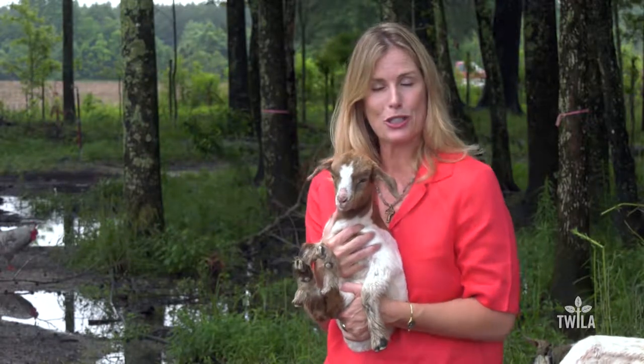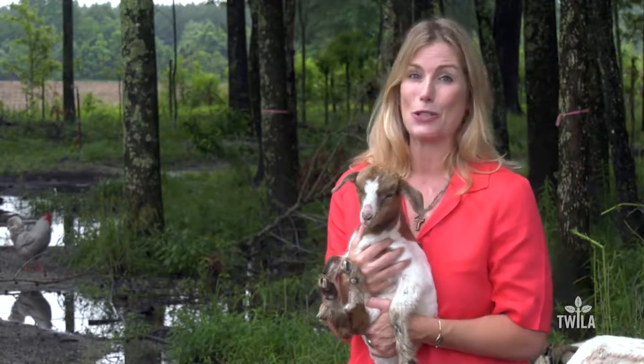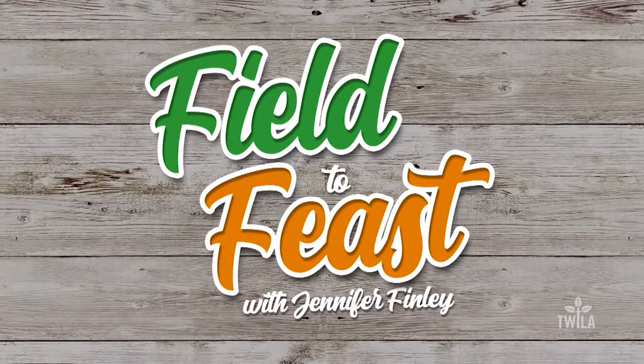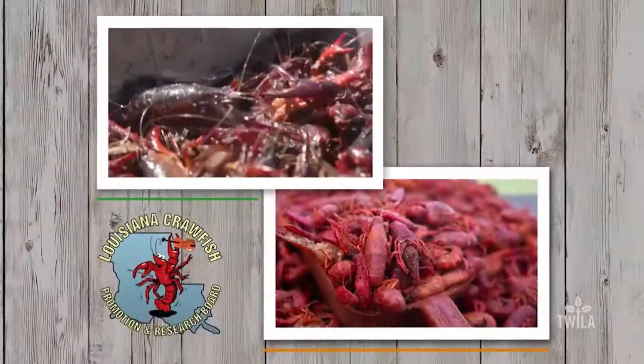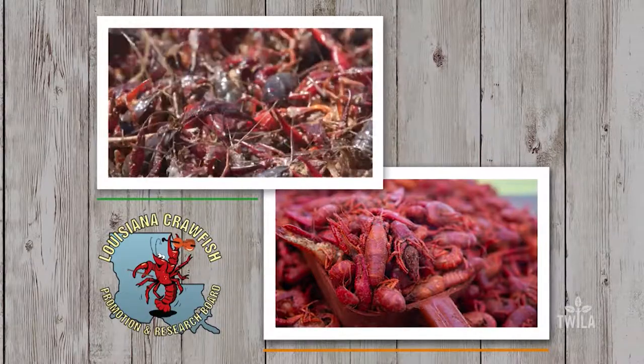They have eggs, goats, pork and beef. Tori and I are going to take the tour and then enjoy some of the local fare. Field to Feast with Jennifer Finley is brought to you by the Louisiana Crawfish Promotion and Research Board — Louisiana Crawfish, ask before you eat.